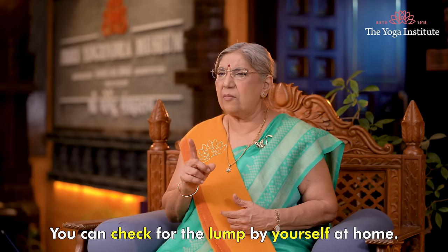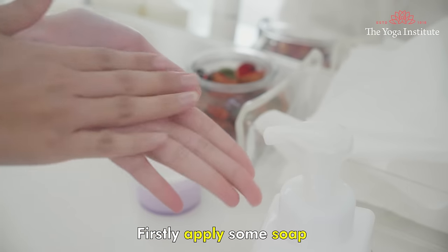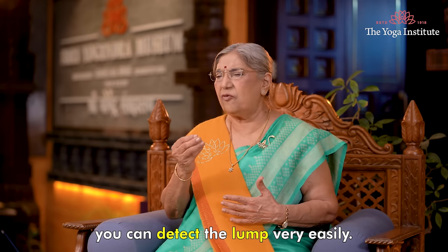Fifth, check for a lump. You can check for a lump by yourself at home. Just follow these simple steps. First, apply some soap or body lotion on your hand. When your hands are slippery, you can detect the lump very easily.